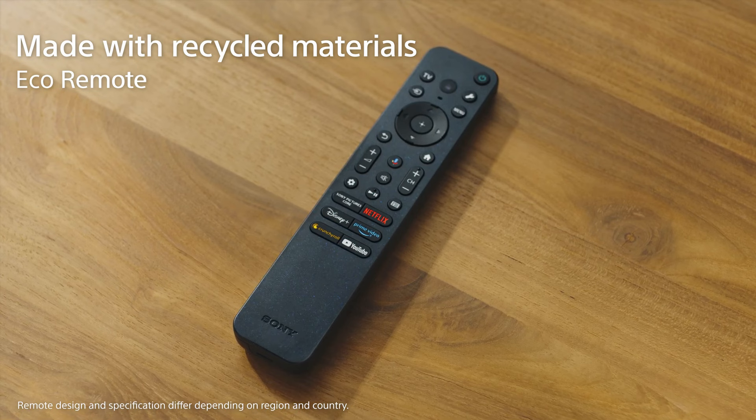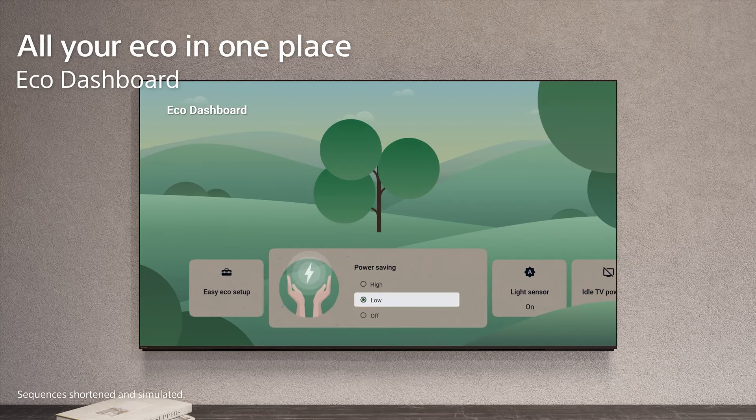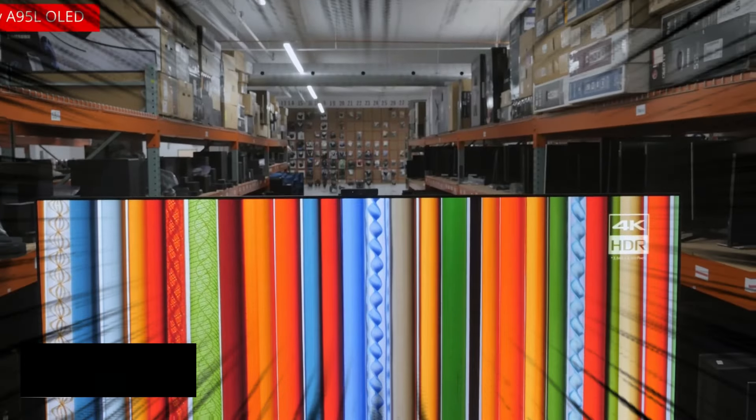Unlike its higher-priced siblings, the Bravia 3 lacks an ATSC 3.0 tuner and has only one stand position, which could be seen as limitations. However, with its large 65-inch display and an affordable price tag of $1,000, the Bravia 3 is an excellent choice for budget-conscious consumers who don't want to compromise on quality.